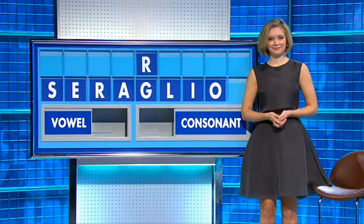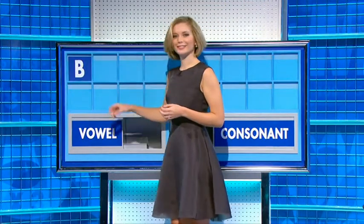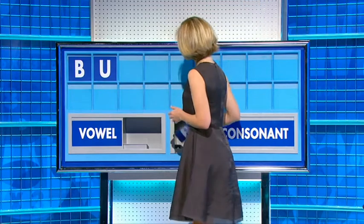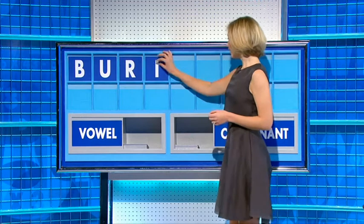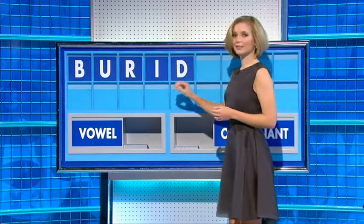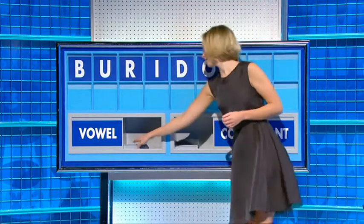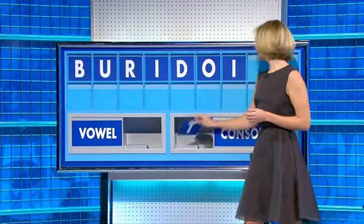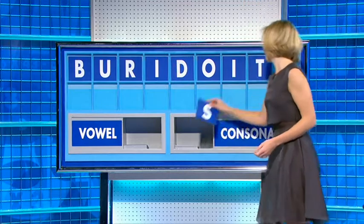A consonant, please, Rachel. Thank you, Rachel. Thank you, Daryl. B — and a vowel: U. Consonant: R. Vowel: I. Consonant: D. Vowel: O. Vowel: I. Consonant: T. And a final consonant — and a final S. Disturb — for our seven letters.